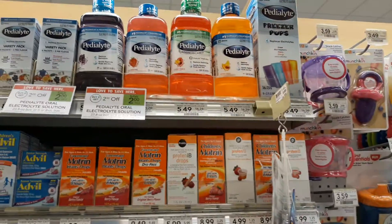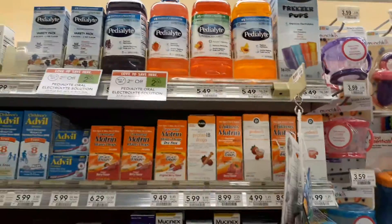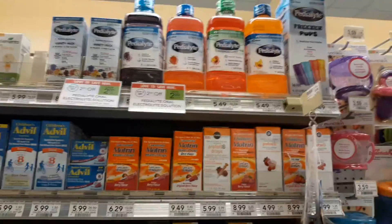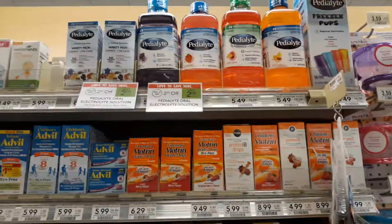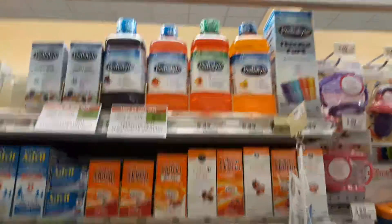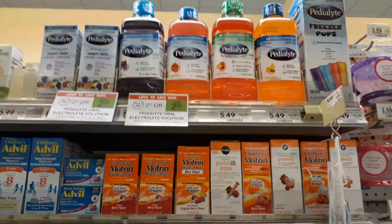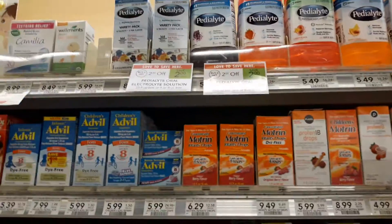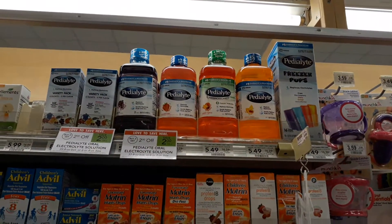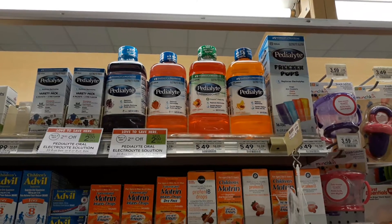Hey guys, Amy with MyCouponingBuddy.com here. Pedialyte is on sale — $2 off when you buy two, so buy two at $8.98. After the $2 off sale, there is a $2 off printable coupon; I will put the link below this video. Additionally, in your Get Relief book there is a $1 off Publix coupon that you can stack with that manufacturer printable coupon, making them just $1.99 a bottle. Link to the breakdown is below.